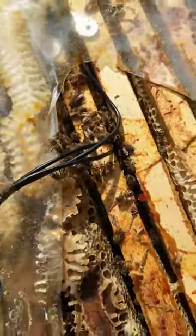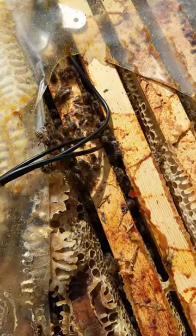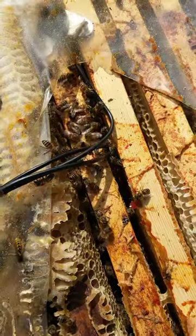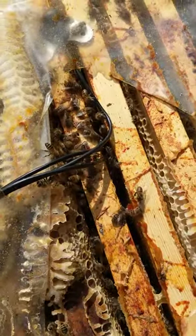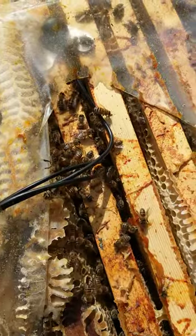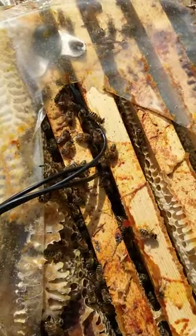These cables you can see are the sensors which give us the temperature, weight, humidity, and other sound — because bees actually talk to each other like dolphins do, it's just that we can't hear it most of the time. But there is now data collected recording these sounds. So more on that later.